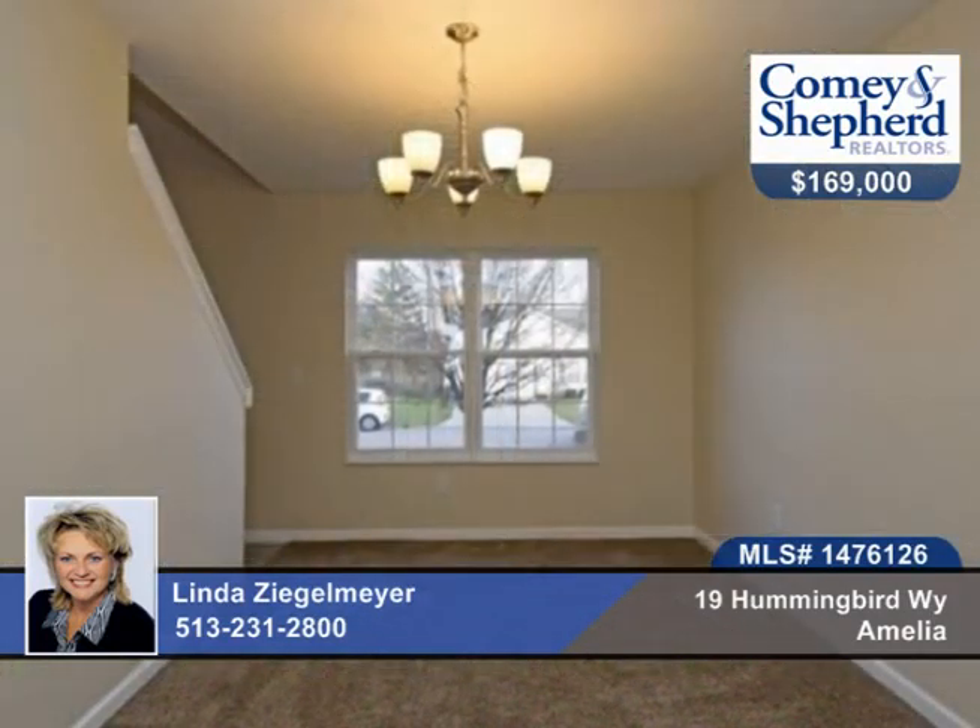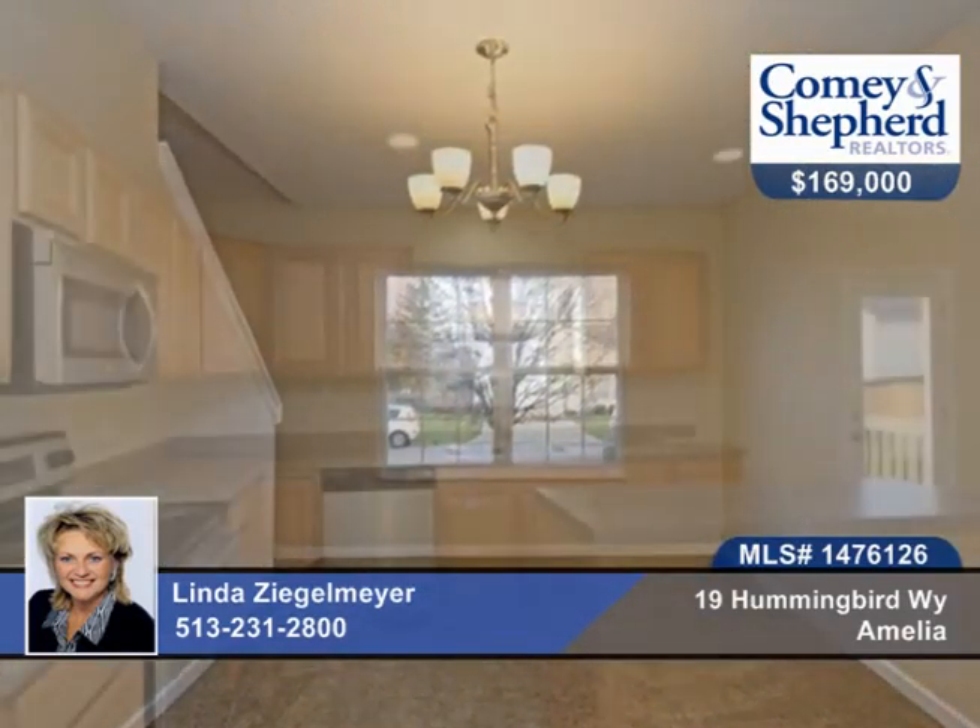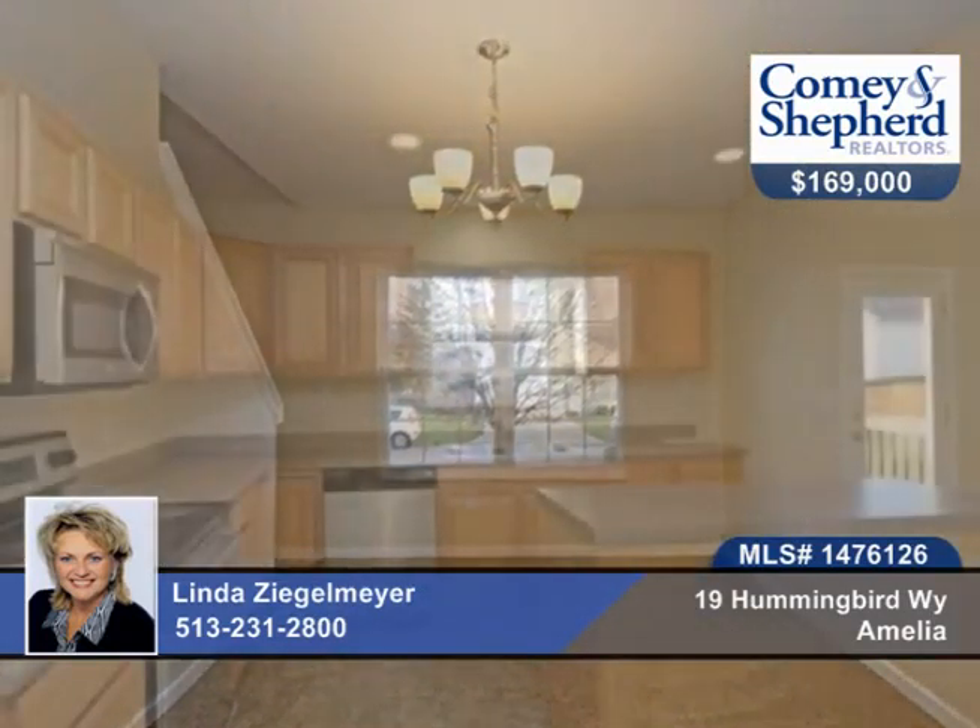This spacious two-story home offers four bedrooms, two baths, a full basement, a second-floor laundry, and a large kitchen with an island for the cook and the family.